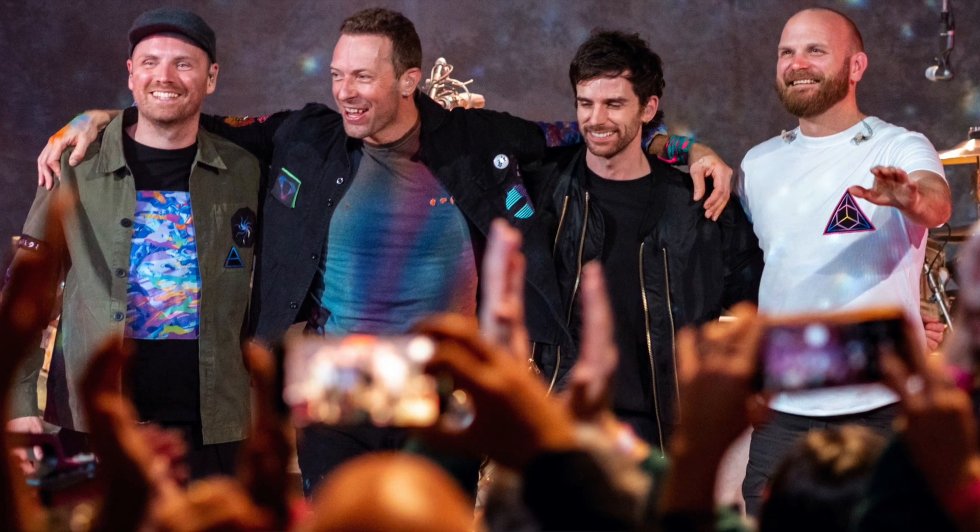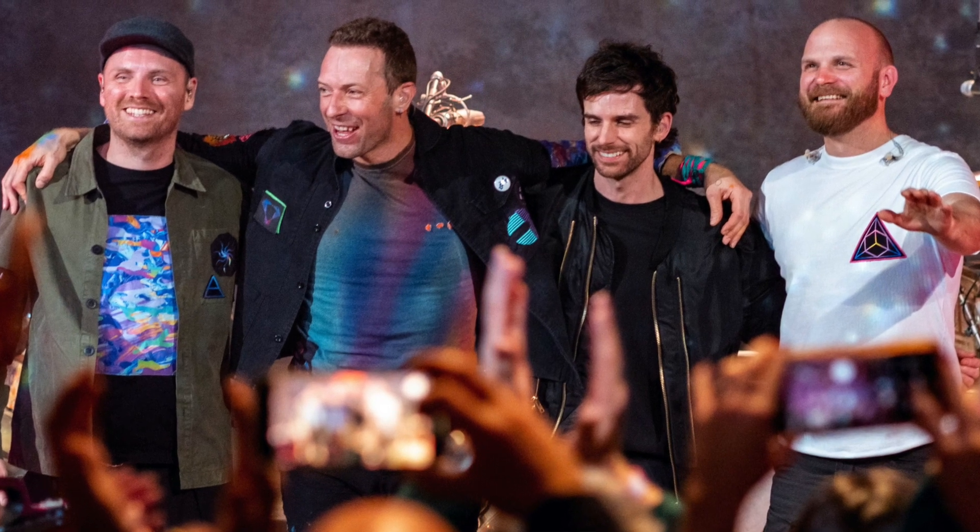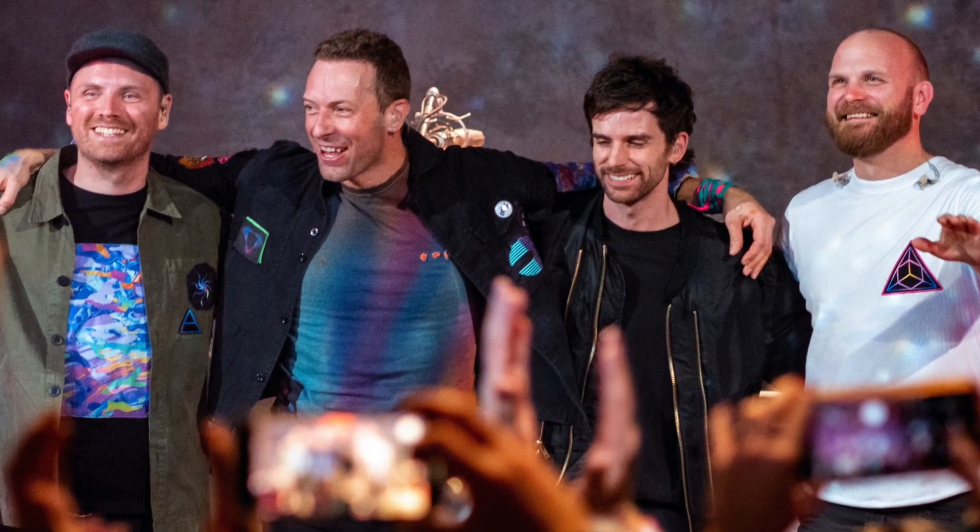I enjoyed Coldplay. Chris Martin and his band — you can tell they're good people who just want acceptance for everyone. They want togetherness, happiness, and love. I really think that came off very well in this movie.